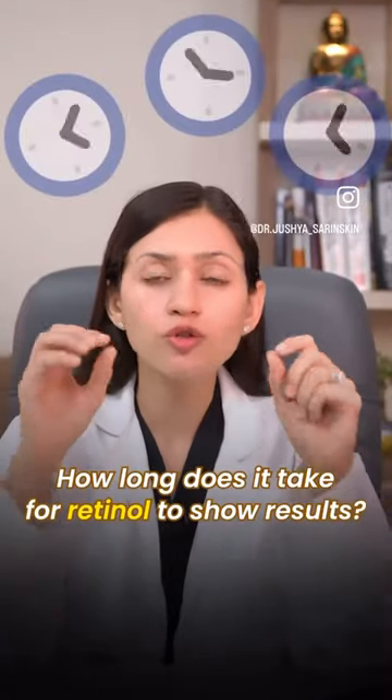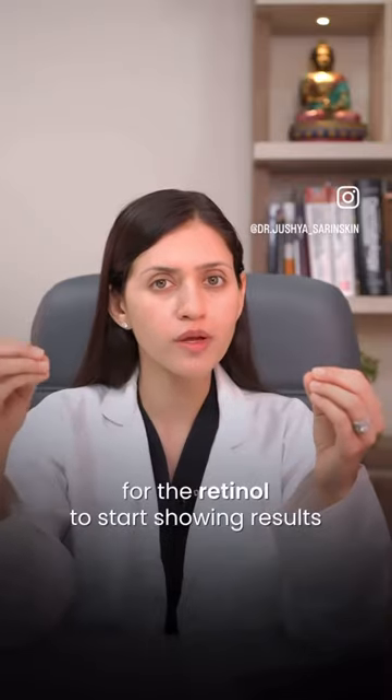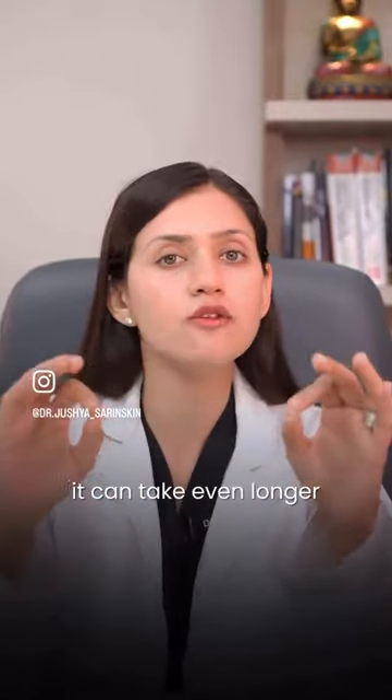How long does it take for your retinol to show results? It takes about 6 to 8 weeks for the retinol to start showing results if your primary concern is acne or uneven texture. However, if you're using retinol for the anti-aging benefits or to improve pigmentation, it can take even longer.